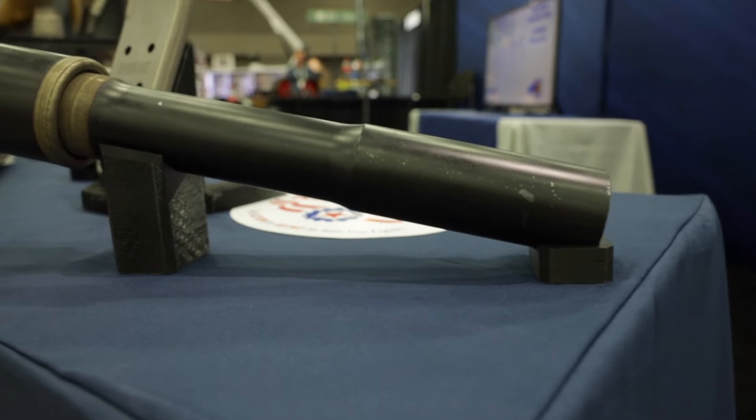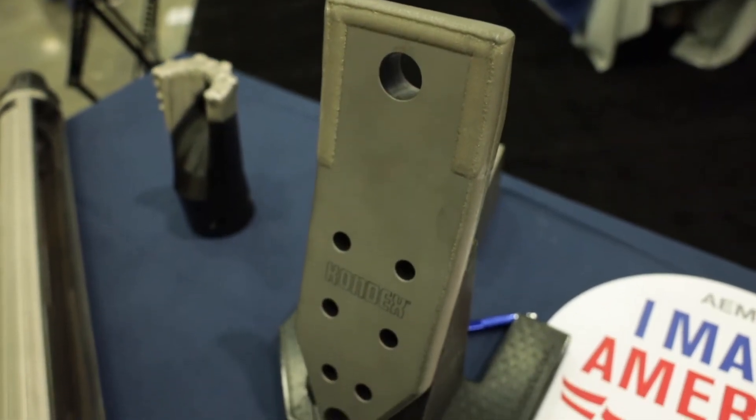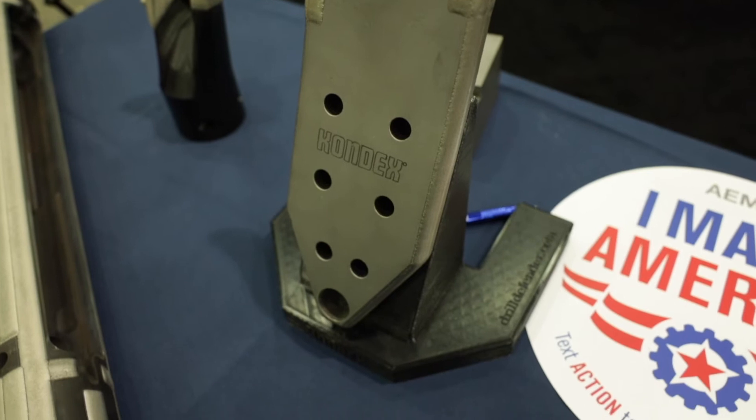We are using a process called laser cladding to enhance our wear protection on our bits, and Casey will explain a little bit about that. My name is Casey Plachek, I'm the lead metallurgist at Condex, and laser cladding — it's a game-changer for the industry.